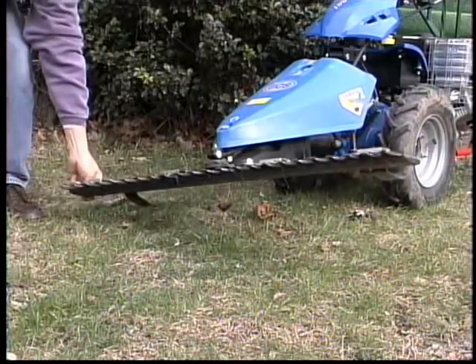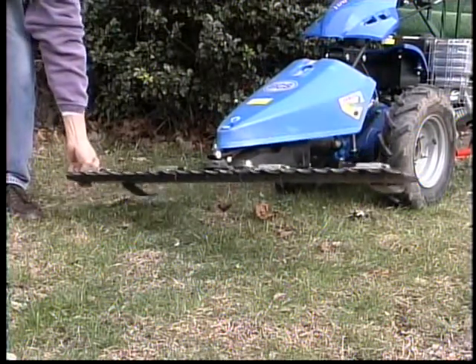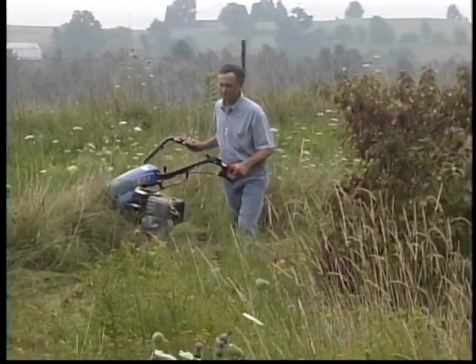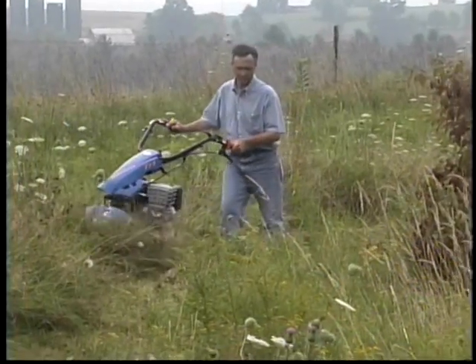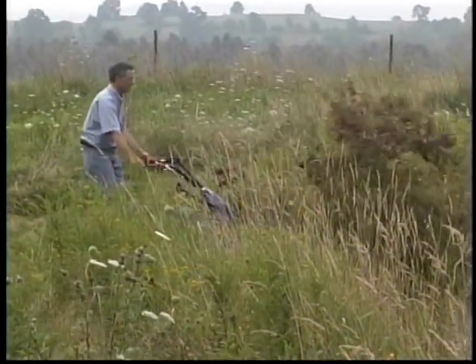The bottom bar floats independently of the tractor wheels, so it conforms to changing ground contours. And because the BCS tractor is all gear driven, it's a great machine on slopes. You can go down a steep bank without fear of the machine speeding up.